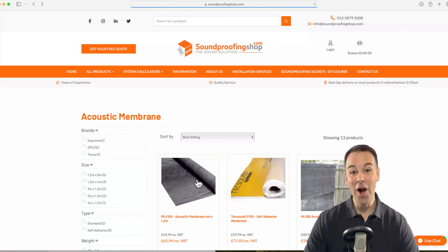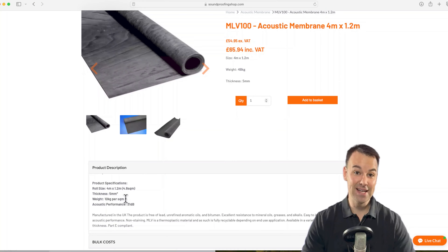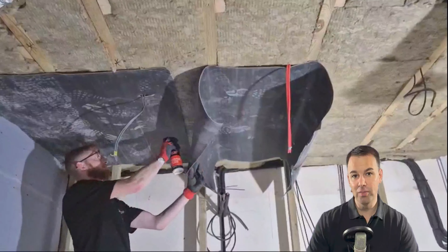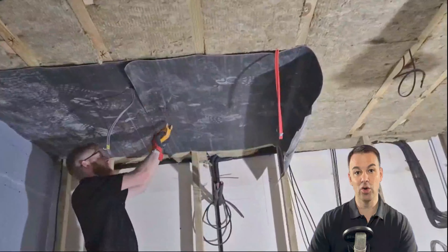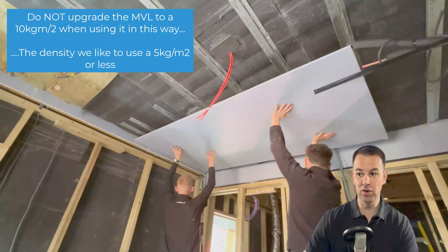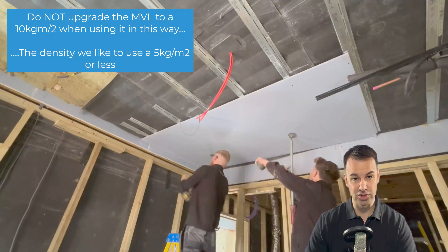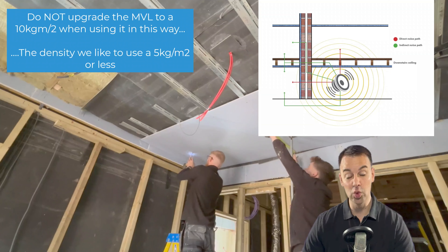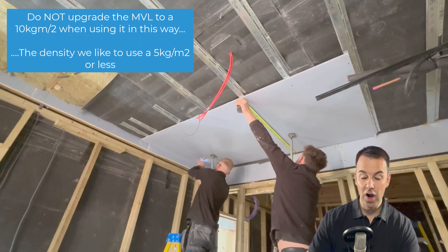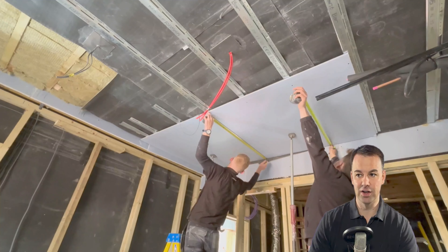Don't go thinking you can upgrade that 5kg per meter squared mass loaded vinyl to a 10kg per meter squared mass loaded vinyl. We find the right combination is a 5kg per meter squared mass loaded vinyl or less. If you upgrade to a 10kg or thicker denser material, you could channel the noise into the structure — into those walls or bulkheads surrounding the perimeter of the ceiling. So stick with the 5kg per meter squared mass loaded vinyl.